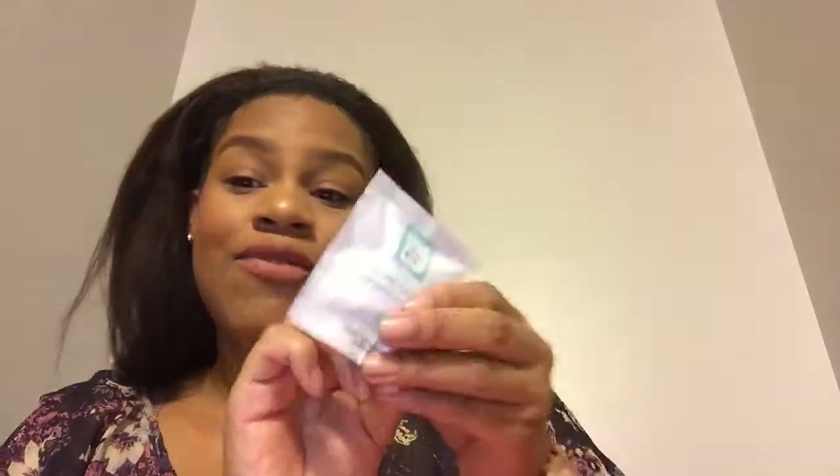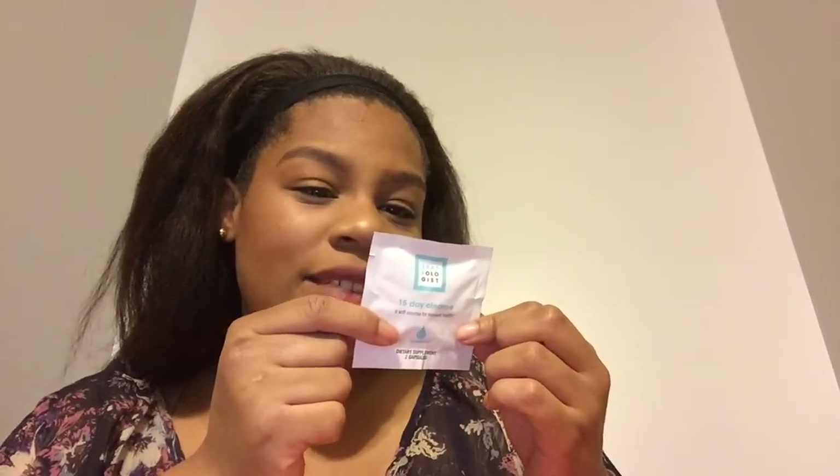We have the Ecologist 15-day cleanse, and I'm kind of iffy about them putting this in the box because it's a 15-day cleanse and I only get two samples. So my only option is to buy the full-size product. They do give you good points on the website, so if you really wanted to try the full size you could, but with only two capsules and taking one a day, I'm not going to see any difference.